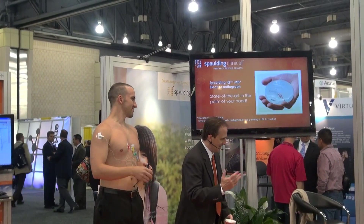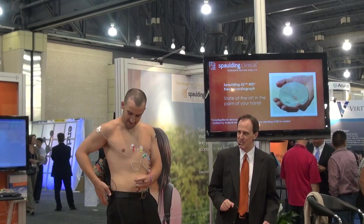Mark has been participating in a two-year study on a new asthma drug, and as part of the trial every eight weeks he comes in for a 12-lead ECG.